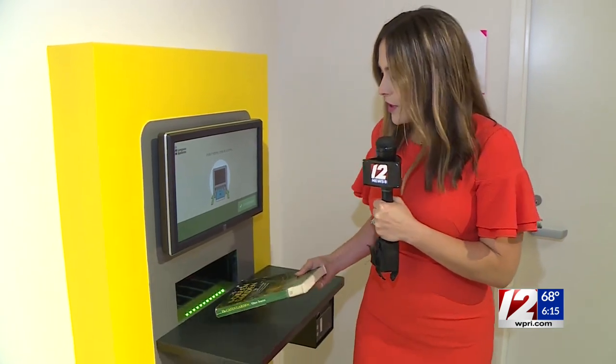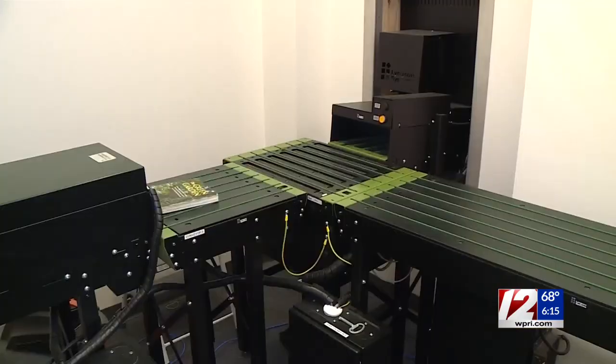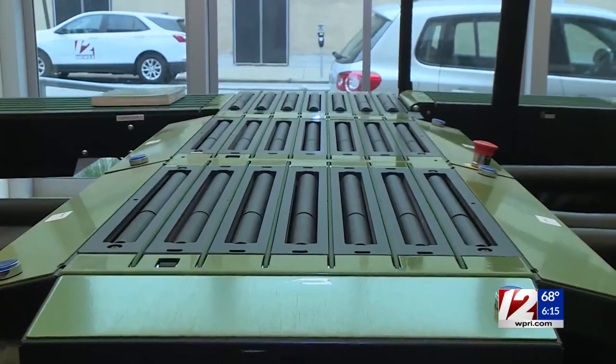You're familiar with the traditional drop-box system that most libraries use. Well, with this state-of-the-art renovation comes a state-of-the-art drop box, in which you just put the book right here, either outside or inside the library, and it sorts the book for you.